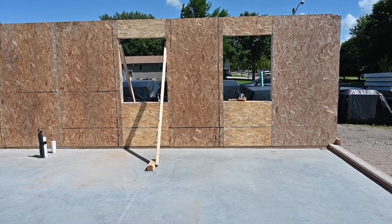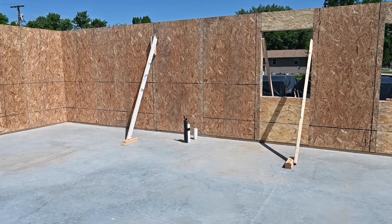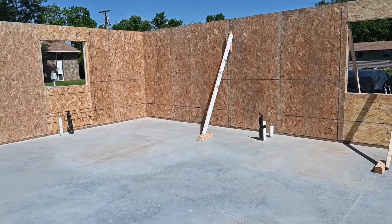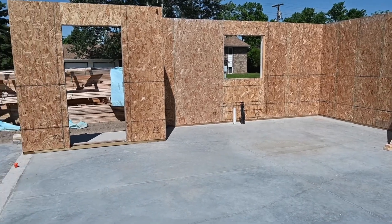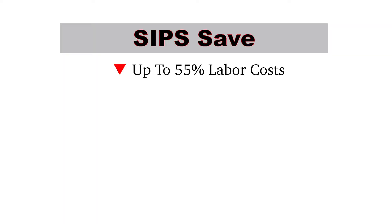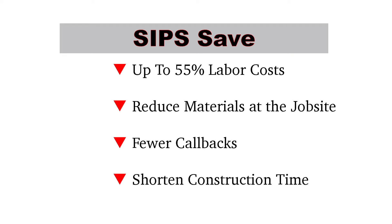Why do builders and architects love building with SIPs? There are many reasons, but mostly it's because structural insulated panels go up very fast, they go up very easy, they reduce labor costs, and job site waste is minimal. By using SIPs instead of a traditional stick frame structure, you can reduce labor costs by up to 55%, reduce construction materials at the job site, and you'll have fewer callbacks. All of these help shorten construction completion schedules by weeks or even months.